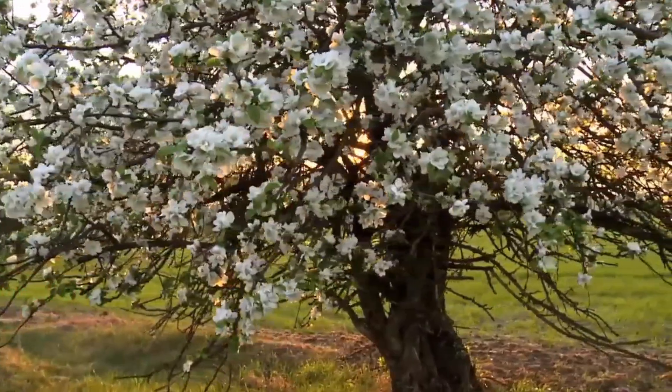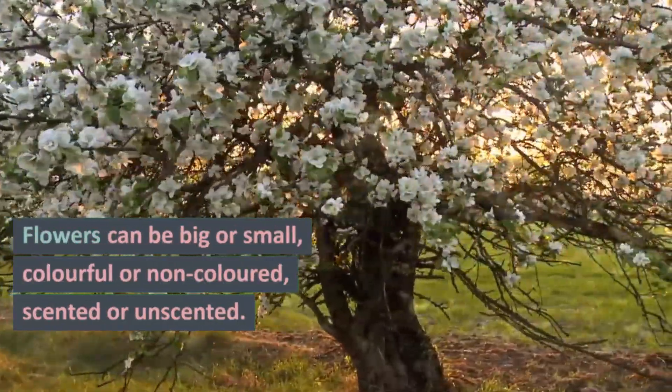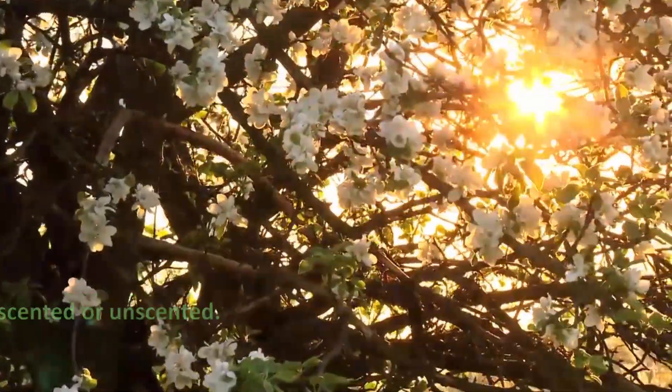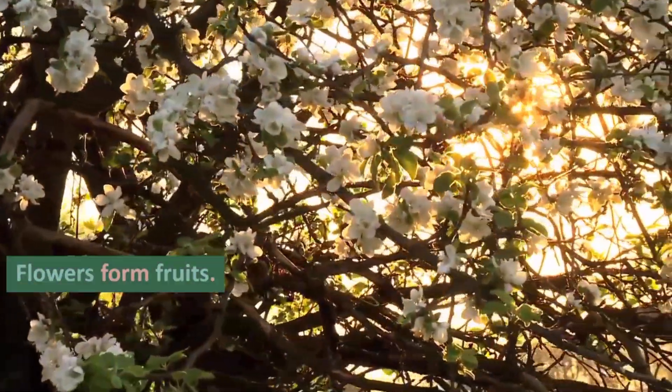So flowers help the plant reproduce to form new plants. What you have learned: most plants have flowers, but not all do. Flowers can be big or small, colorful or non-colored, scented or unscented. Flowers form fruits, and flowers help plants to reproduce.